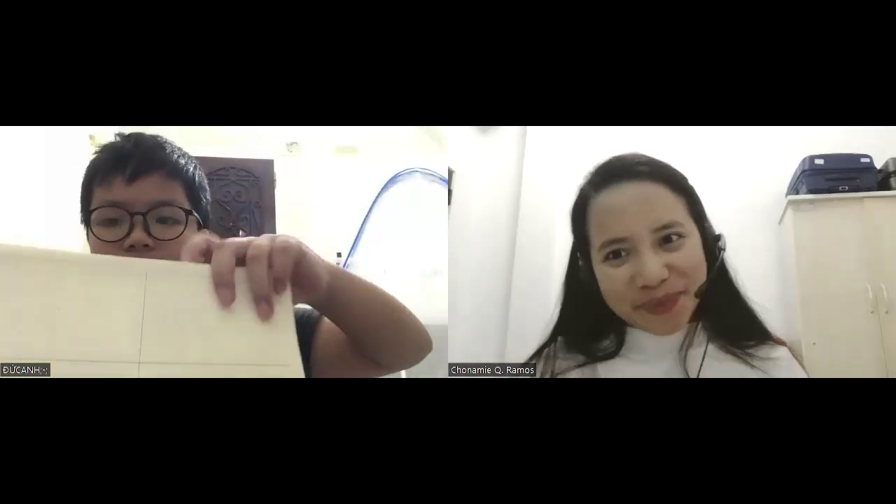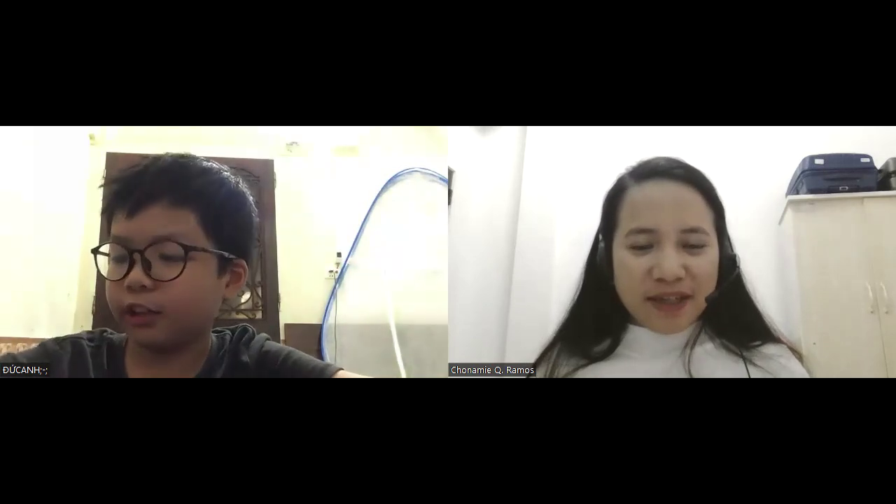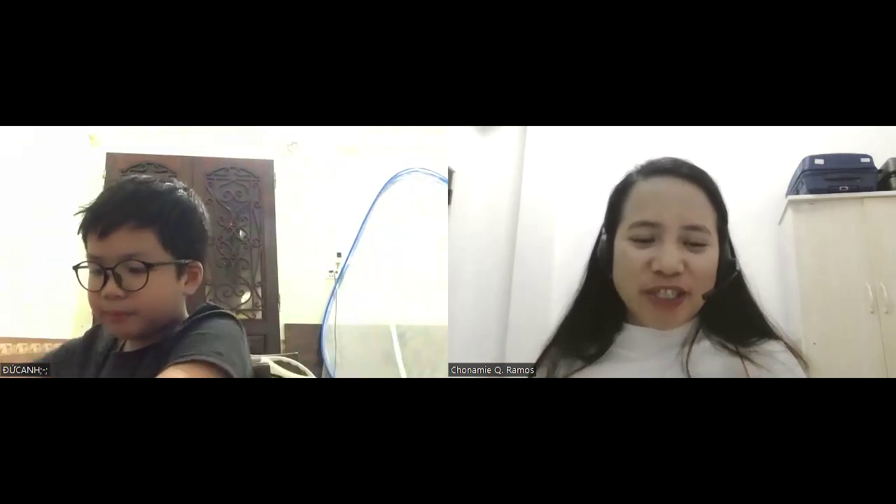Nice to meet you. Nice to meet you. What's your name? My name is Duke Hat. Duke Hat. How old are you, dear? I am 10 years old. And where are you from? I'm from Vietnam. Are you ready for our test? Yes. Very good. And since you're ready, let's have your lesson right now.